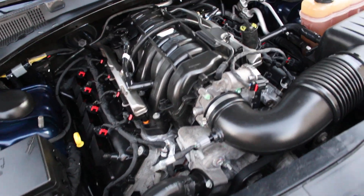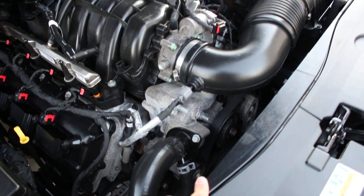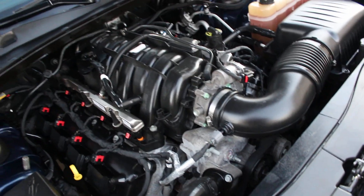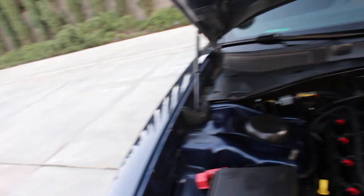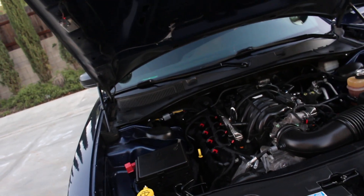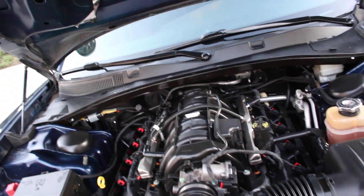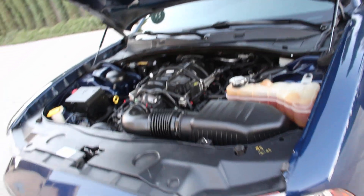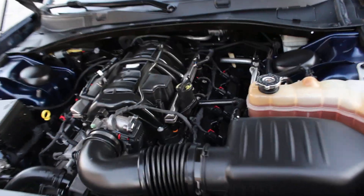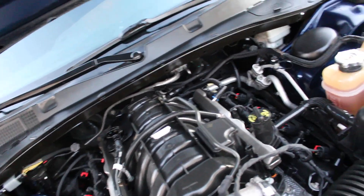Throttle body was serviced and cleaned. Vehicle does have a new drive belt — no replacement was needed there. All fluids have been topped off. Vehicle also has a brand-new cabin filter. The vehicle does have brand-new rear brakes and rotors by Posi-Quiet. Front brakes were about 80%, so they do not need to be replaced. There are no noises coming from the engine — no ticks, no clunks, no nothing.